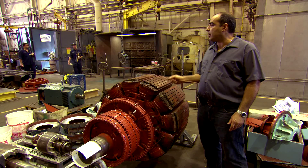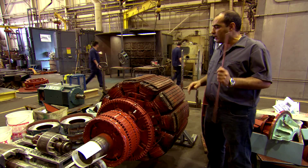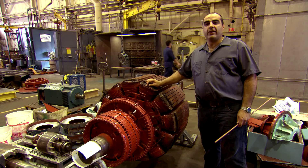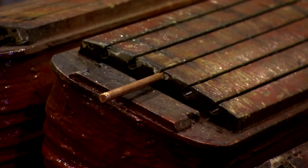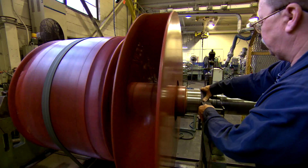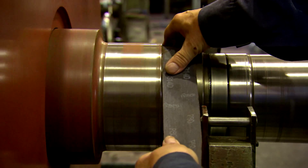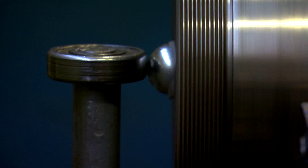This is the synchronous rotor belonging to the unit that you just see that we're in the process of winding. The unit had a catastrophic failure — all the amortizer bars were melted. We prepared the bars, and after that it's going to be balanced. After the balance, the bearings would be installed and it would be ready for assembly.